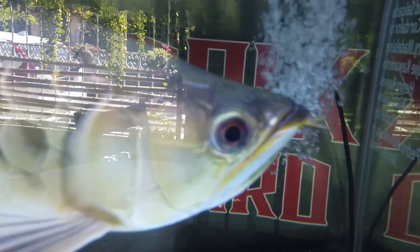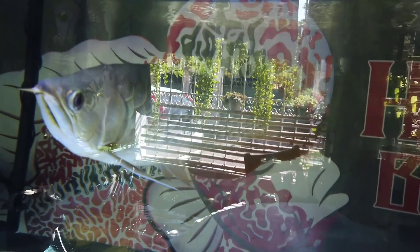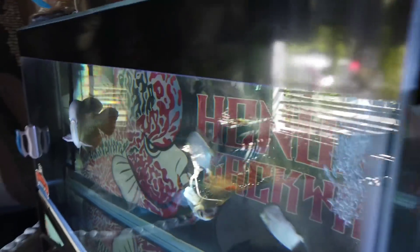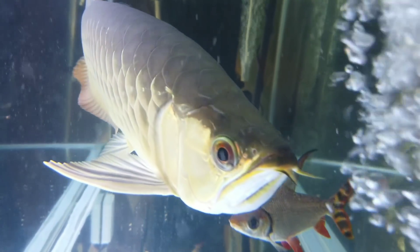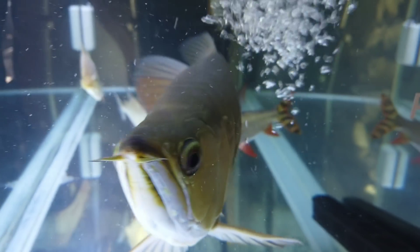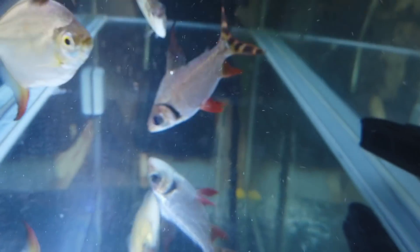Now let's update the top tank — the arowana's tank. Let me turn on the light. You've seen this when I reviewed Optima. Not much of an update on Kong. Two silver dollars are still there — one is a common silver dollar, and the other is a red hook. And Kong himself. The water is very clear when you use Optima — it's really great to use, especially if you want to clear up your aquarium.